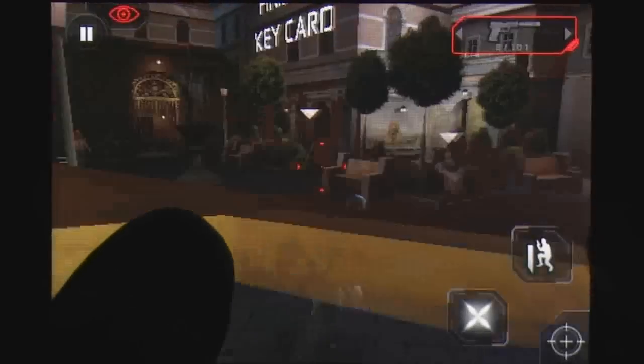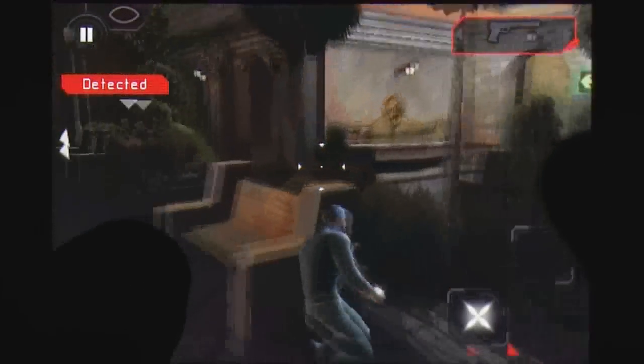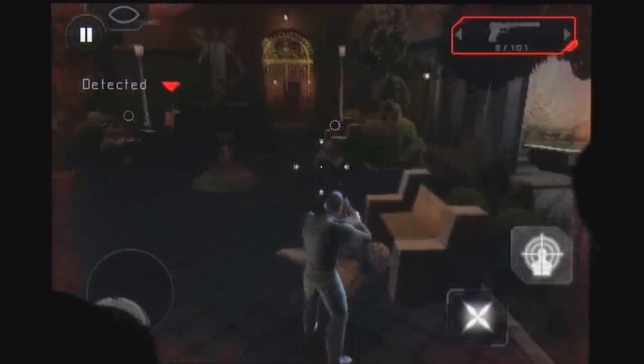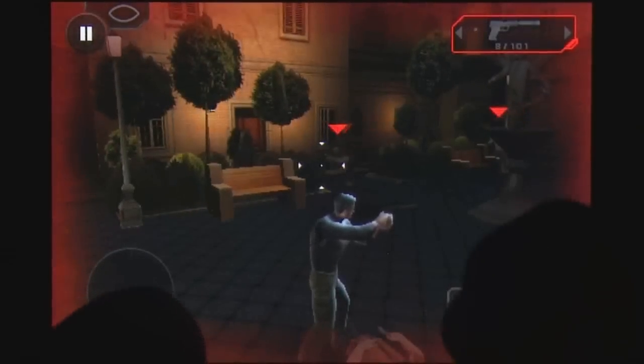The cover system takes some time to truly master, as a limited amount of objects can be used and transitioning between moving, aiming, and firing can be awkward while in the thick of battle.